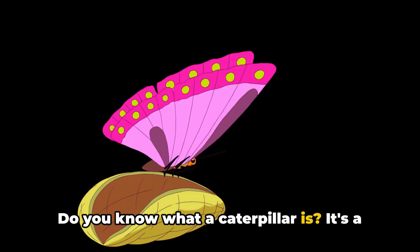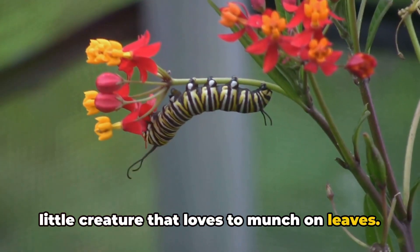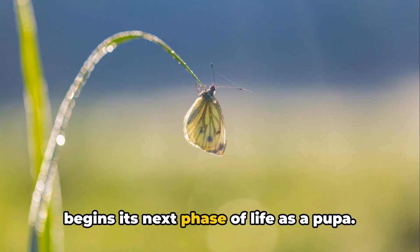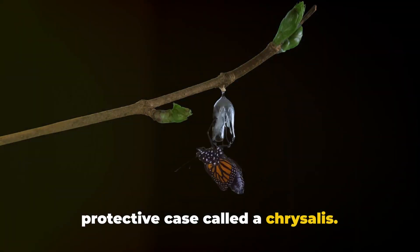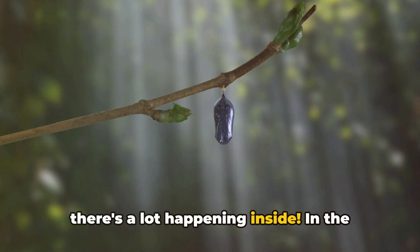Do you know what a caterpillar is? It's a little creature that loves to munch on leaves. After eating its fill, the caterpillar begins its next phase of life as a pupa. This is when it wraps itself up in a protective case called a chrysalis. This might seem like a time for rest, but there's a lot happening inside.